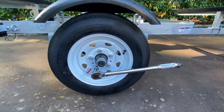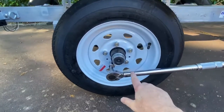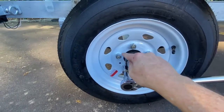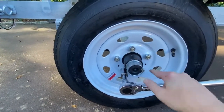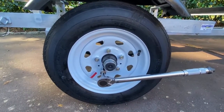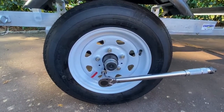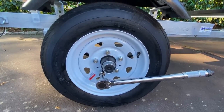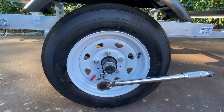Most of you know that whenever you're tightening tires, you want to go from opposite lug to opposite lug, incrementing up slowly until you reach your torque rating. On these tires the spec is 80 to 85 pounds — I'm going to set mine to 80. After the first trip I'll tighten back down to 80, possibly 85.